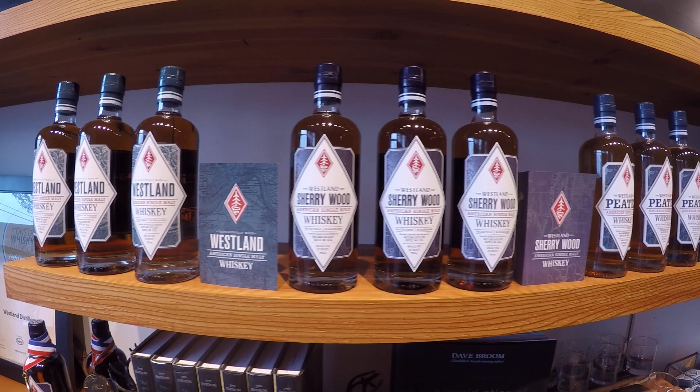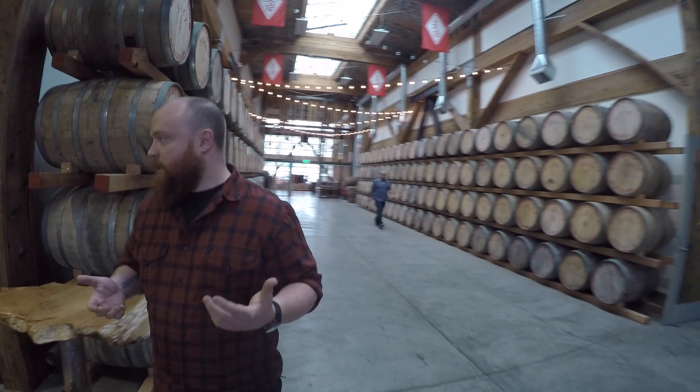Welcome to Westland Distillery. My name is Matt Hoffman and I am the master distiller here. We are a producer of American single malt whiskey — we make nothing but single malt whiskey here. Started in 2010 here in Seattle, Washington. Now we're making about a thousand barrels of whiskey a year, which makes us one of the largest malt whiskey distilleries in the Western hemisphere.